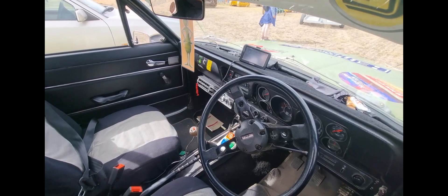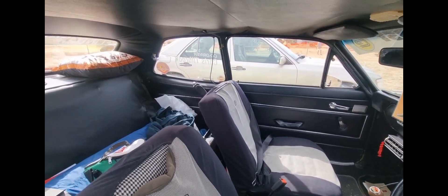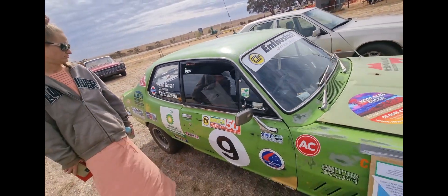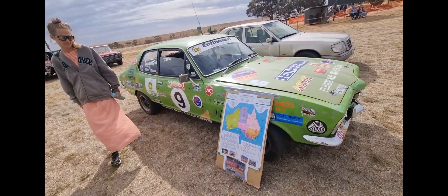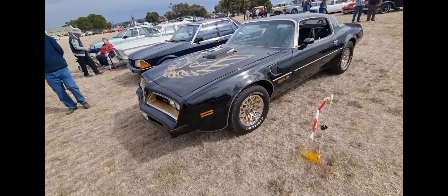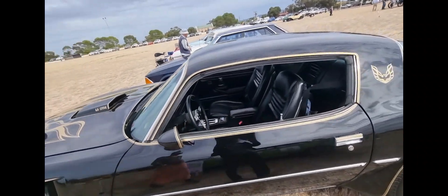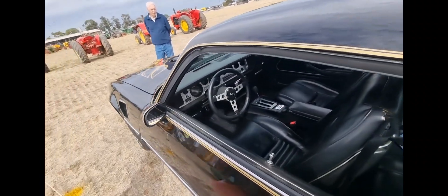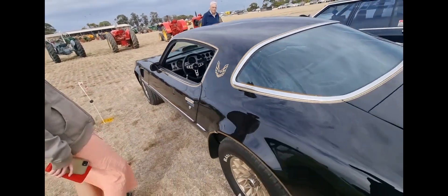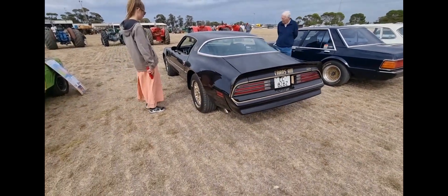Beautiful - the interior is so nice as well. What a car, and she's been everywhere too. Trans Am Firebird - she's a beast too. Still American, driving from the wrong side of the car.